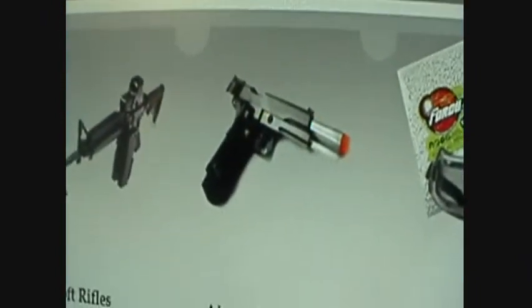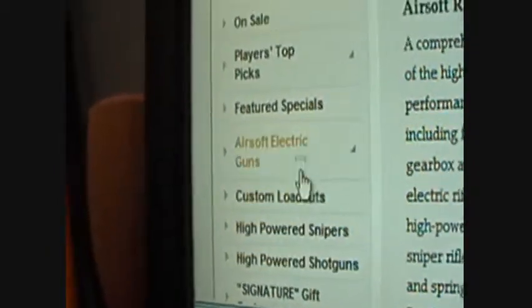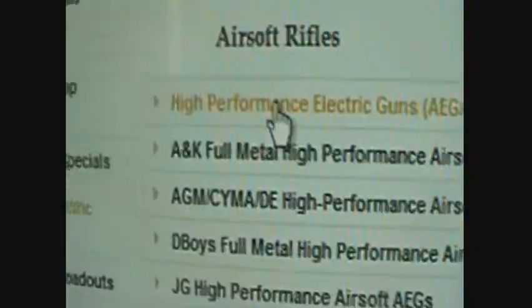The blowback pistols are surprisingly very cheap. The one I want is very cheap, it's like 50 bucks. And the high-performance electric guns, AEGs, the prices are very low. I'll even show you.